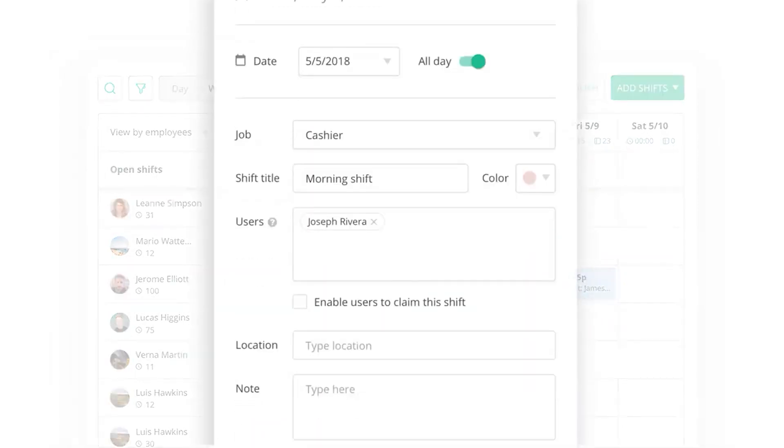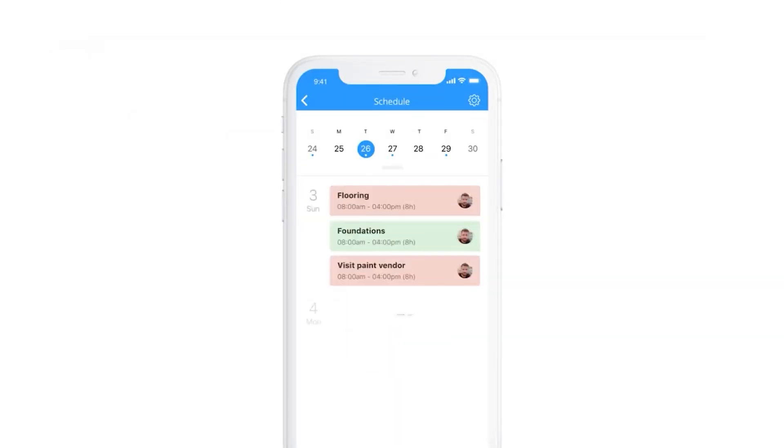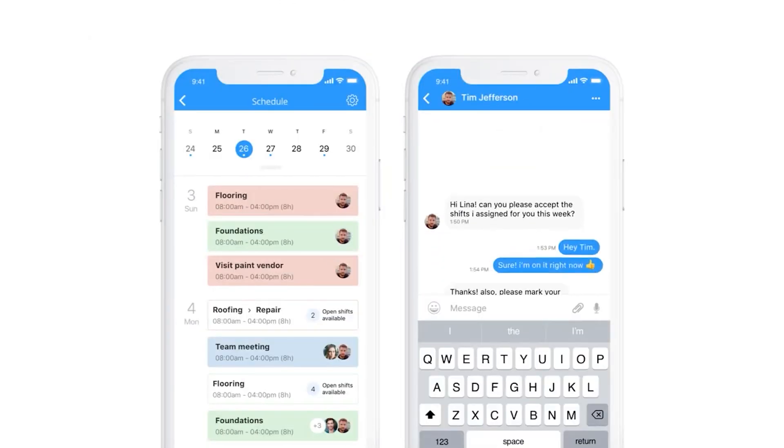The software's user-friendly interface promotes ease of use, making it an excellent choice for businesses with non-tech-savvy users. Its affordability and flexible pricing plans, including a free tier for small businesses, make it a cost-effective solution.